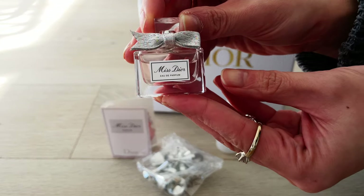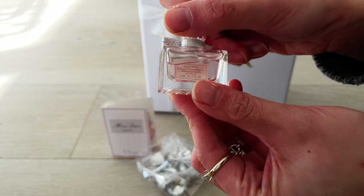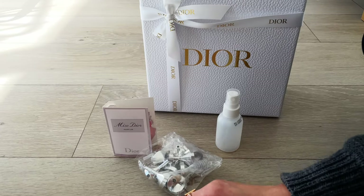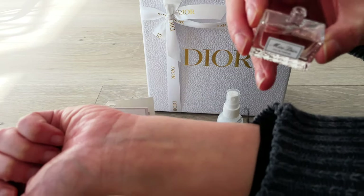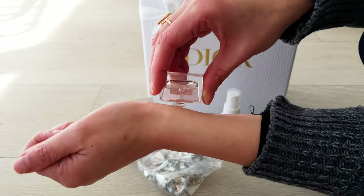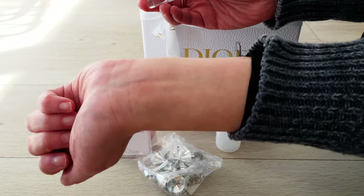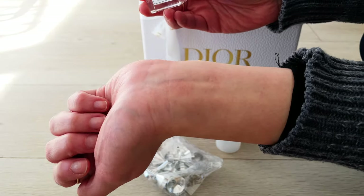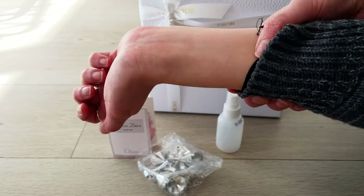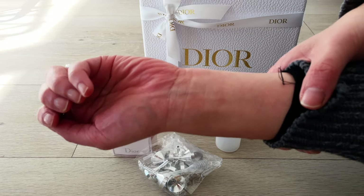I want to do a follow-up review of my recent Miss Dior order — the perfume deluxe sample, that's the 5ml, such a cute miniature bottle. You might have noticed I haven't done many follow-up perfume reviews on my channel yet, because I like to enjoy my perfumes slowly and get to know them before I do a follow-up.